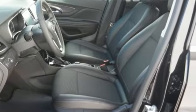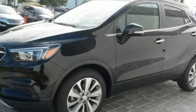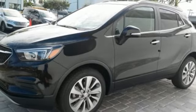Imaginative luxury for the real world — that's today's Buick. See what it can do for you when you take it for a test drive.